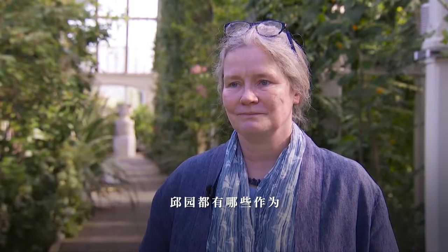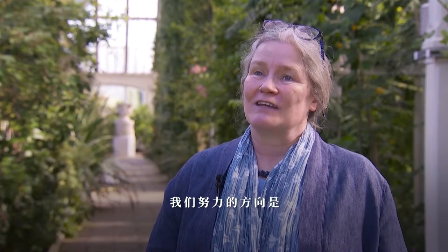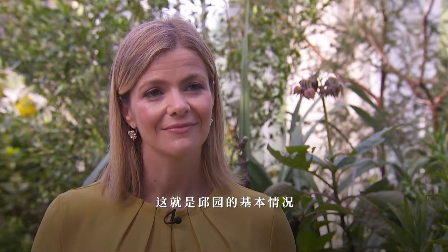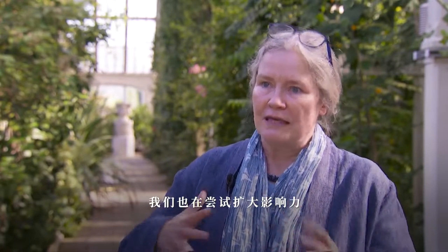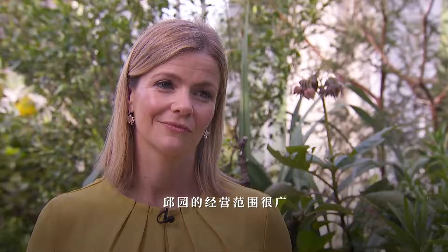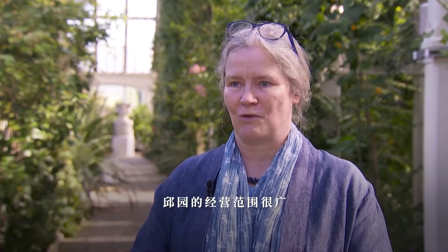So Kew's trying to help — what's Kew doing? We're trying to help at the level of making sure that the decisions made about what to do about biodiversity are based on strong science — that's the basics of Kew. But increasingly we're also trying to do the influencing around all that, so Kew has a very wide spectrum of operation.